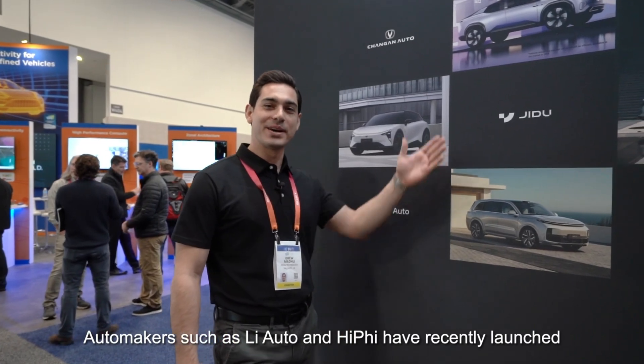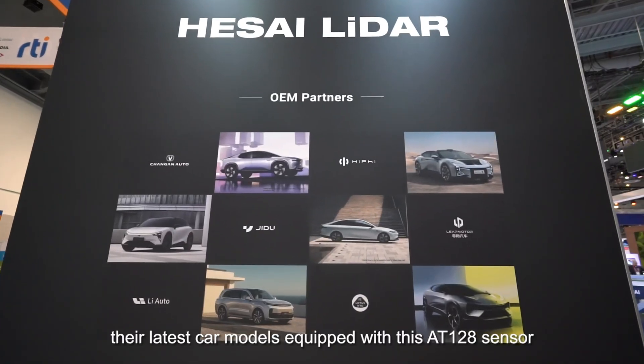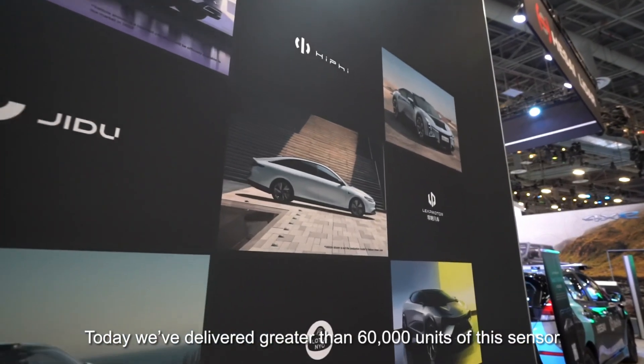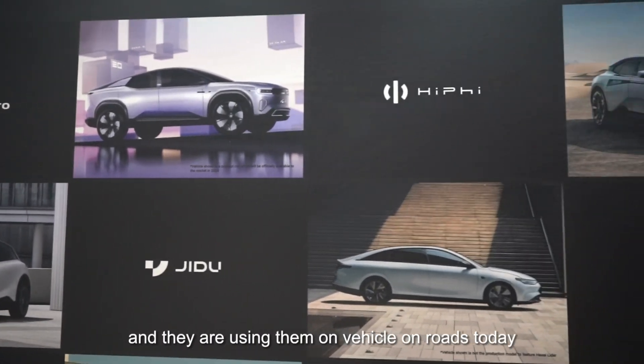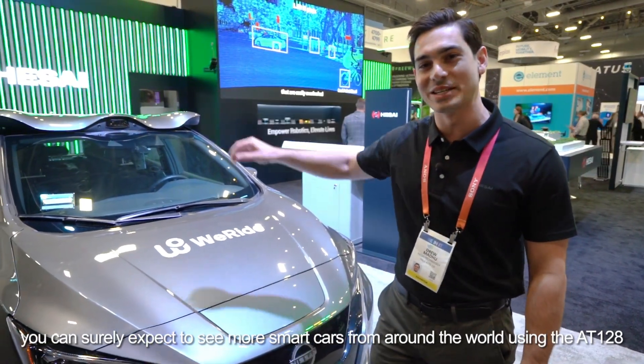Automakers such as Li Auto and HiPhi have recently launched their car models equipped with the latest AT128 sensor. To date we've delivered greater than 60,000 units of the sensor and they are in use on roads today. In 2023 you can surely expect to see more smart cars from around the world using the AT128.